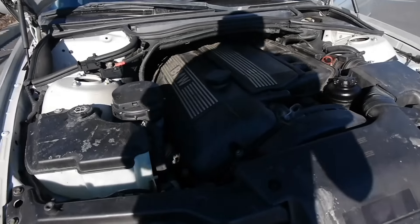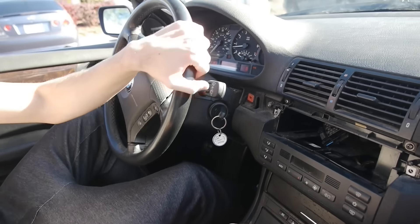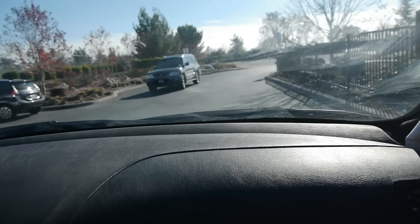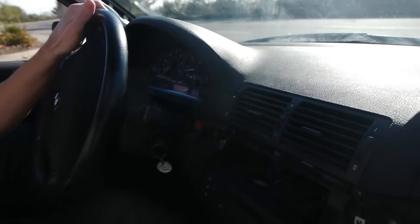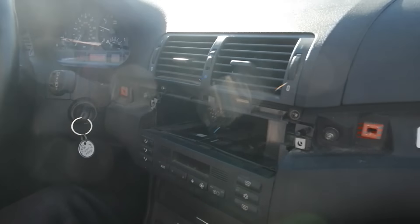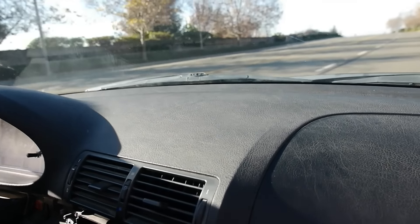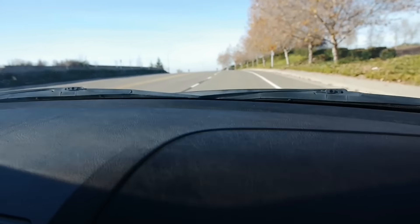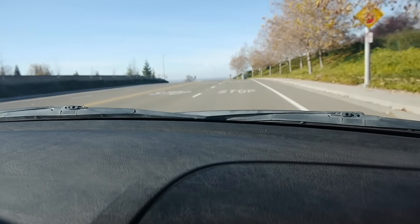So far everything is good. We're going to test it out. I'm accelerating — so far, so good. At the stop sign, nothing out of the ordinary. It seems good, it seems good.